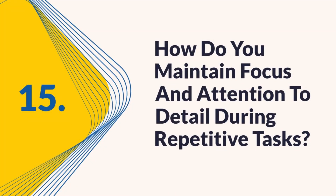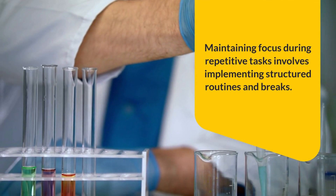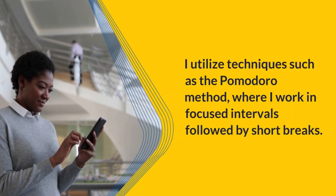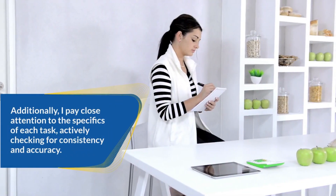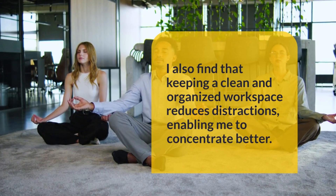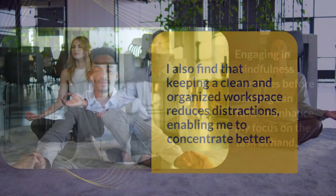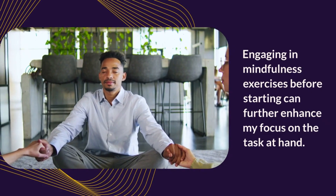Question 15: How do you maintain focus and attention to detail during repetitive tasks? Maintaining focus during repetitive tasks involves implementing structured routines and breaks. I utilize techniques such as the Pomodoro method, working in focused intervals followed by short breaks, which minimizes fatigue and helps me stay engaged. I pay close attention to the specifics of each task, actively checking for consistency and accuracy. Keeping a clean and organized workspace reduces distractions, and engaging in mindfulness exercises before starting can further enhance focus.